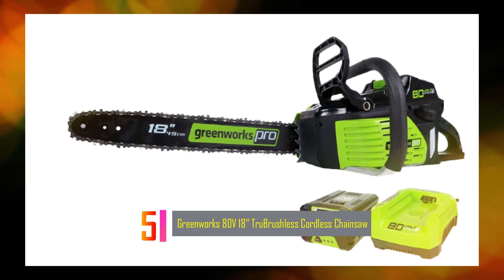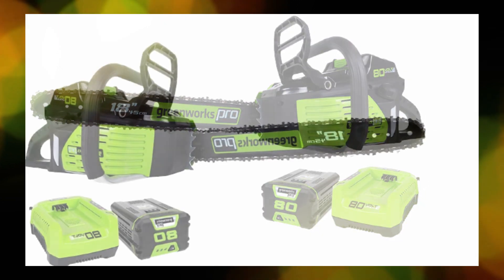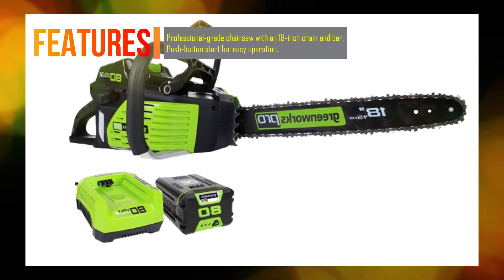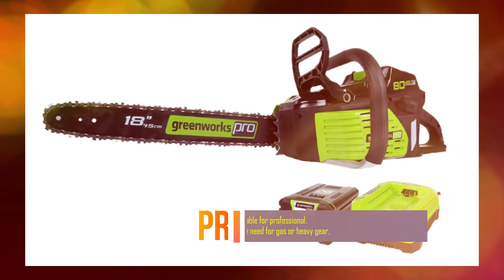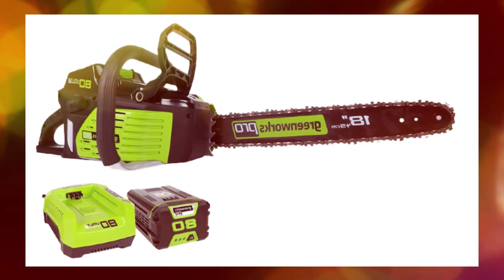Number 5: Greenworks 80V18 True Brushless Cordless Chainsaw. The Greenworks 80V18 True Brushless Cordless Chainsaw is a professional-grade chainsaw designed for both professionals and heavy-duty users. Powered by an 80V lithium-ion battery, this cordless chainsaw offers gas-equivalent power and performance without the need for gas or heavy gear. It features an 18-inch chain and bar, making it suitable for a variety of cutting tasks.